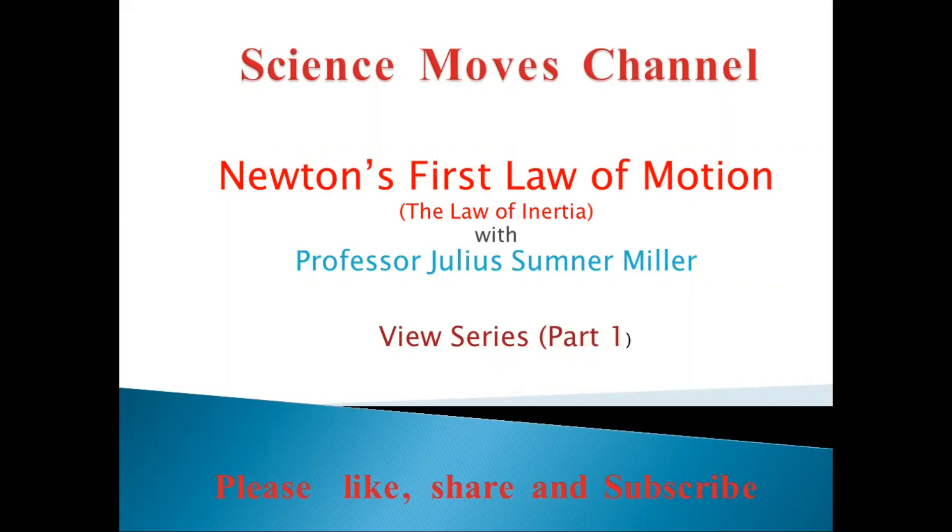We have a video from Professor Julius Sumner Miller, and we will be doing a video series about Newton's laws of motion. I'm going to call this part one — you know that we have three laws of motion, and we're going to cover them in the next coming episodes. So for today's video, we will be talking about Newton's first law of motion, or simply the law of inertia. Let's take a look.